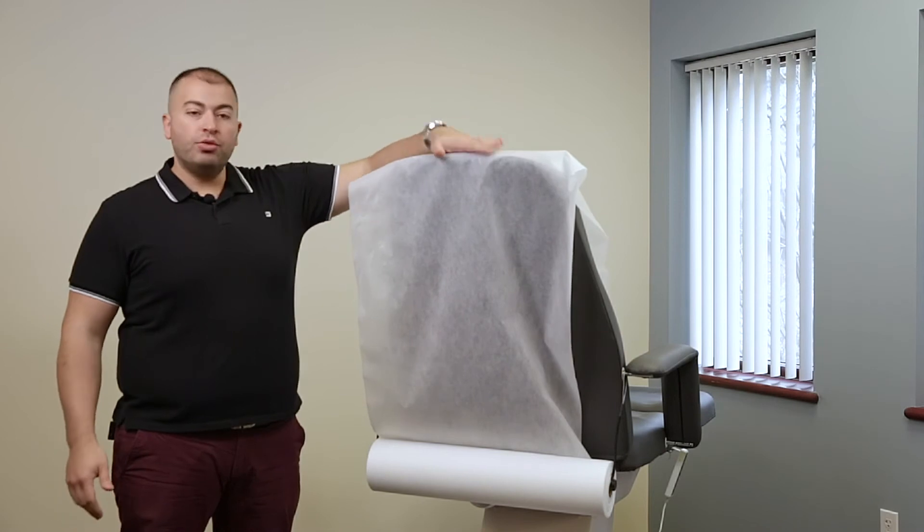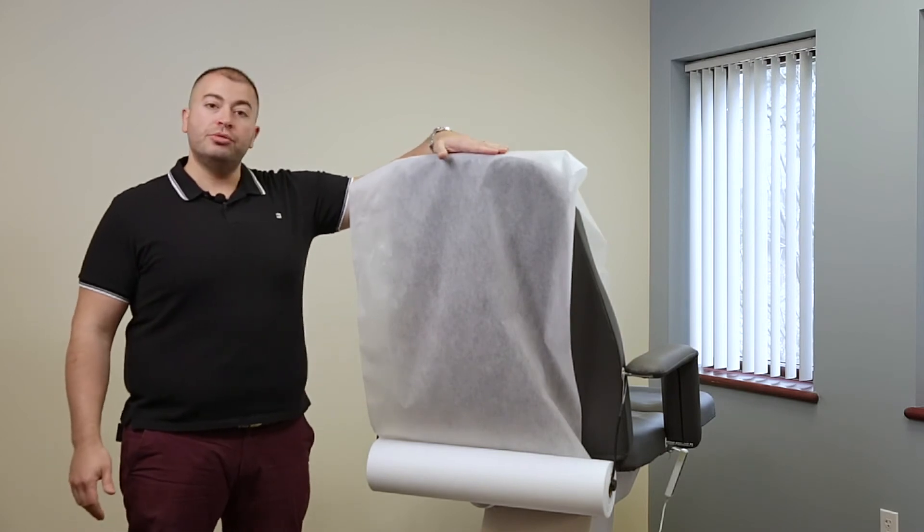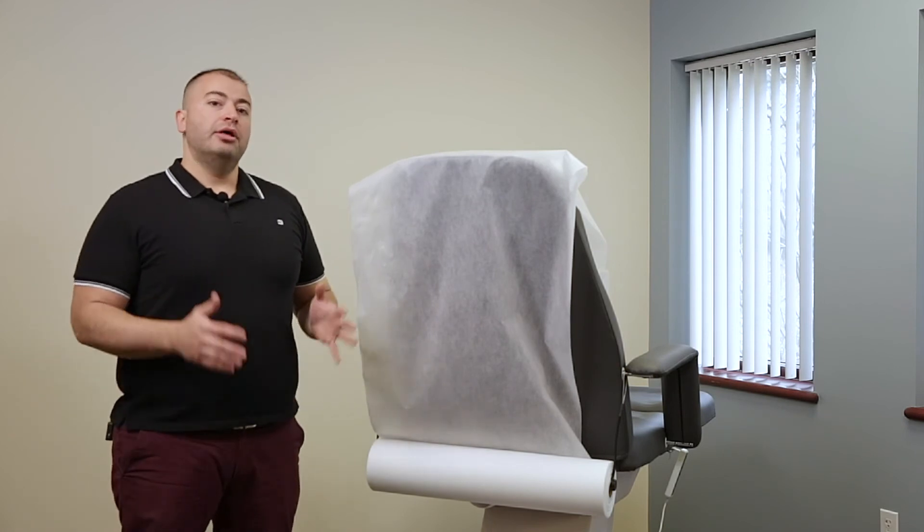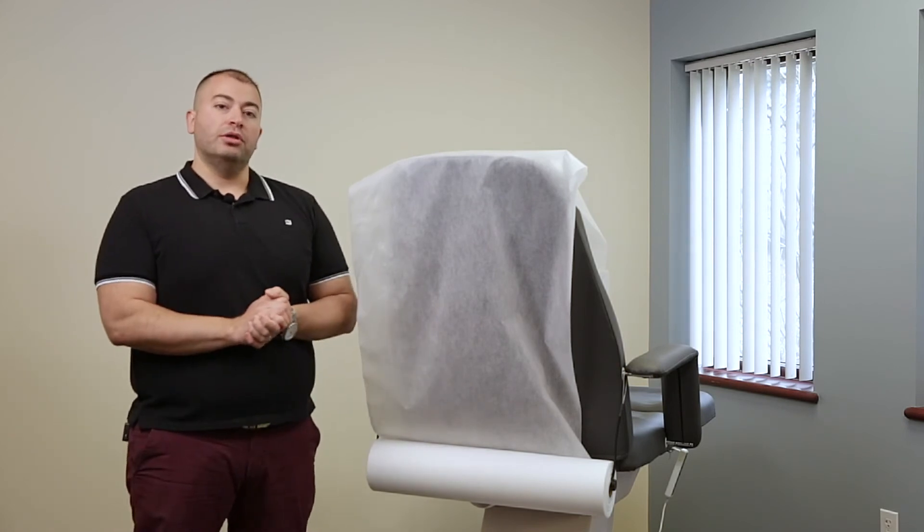If you're using a facial bed, the 24-inch roll sheets should be just fine. If you're using a massage bed that's 30 inches wide or wider, then you probably want to go with the flat sheets.